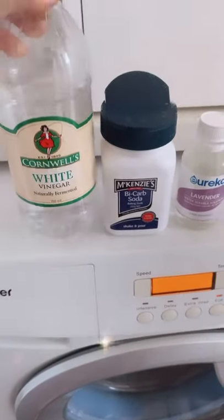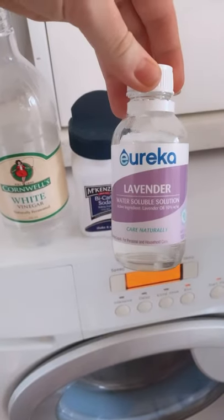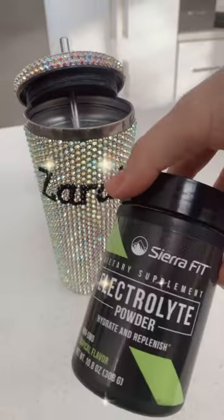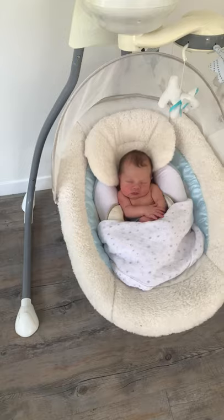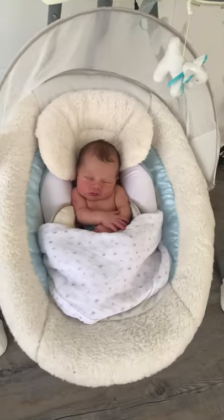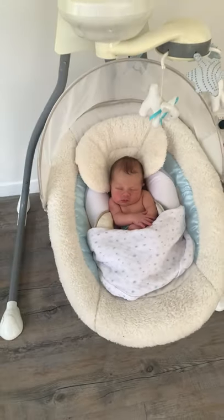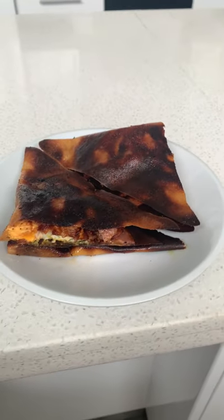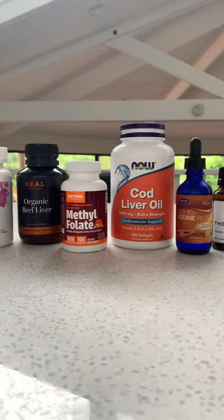I put some washing on — I use white vinegar, bicarb, and a little drop of lavender essence. I always have my electrolytes every day; these are the tropical ones from iHerb and I love them. Then I'm breastfeeding again and pop Lorenzo in his little rocker that we got off Facebook Marketplace, which he loves. I made some breakfast — a bacon and egg wrap, which was freaking delicious. These are the supplements I've been taking throughout my pregnancy and breastfeeding.